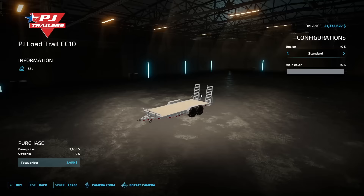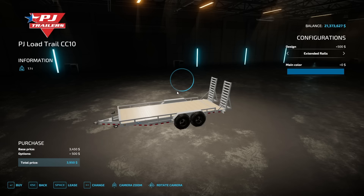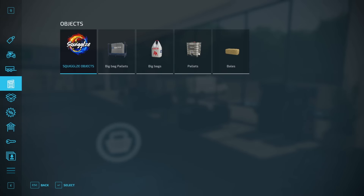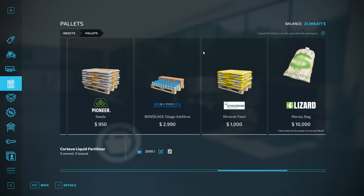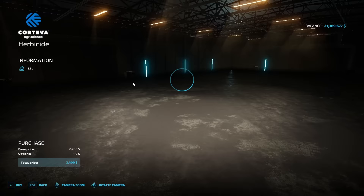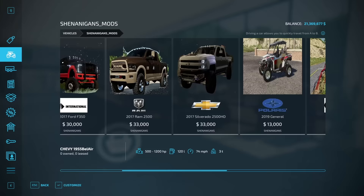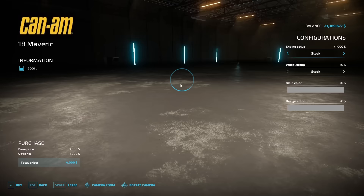Next thing up is we have some trailer options. I saw this one called the PJ Load Trailer. The tires are upgraded — those are mud off-road tires. We're gonna add the extended rails onto it and color match the setup, and that was only $4,000. We're definitely under budget. We might put some water on it, like a 2,000-liter tank, to level out the weight there, but let's go find one more vehicle to customize out.